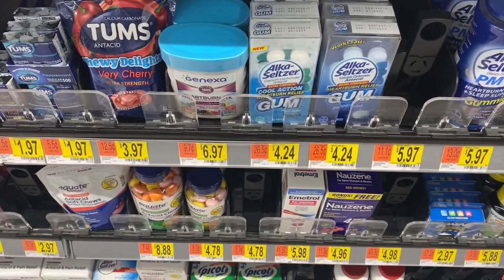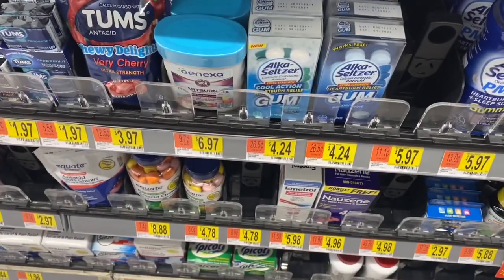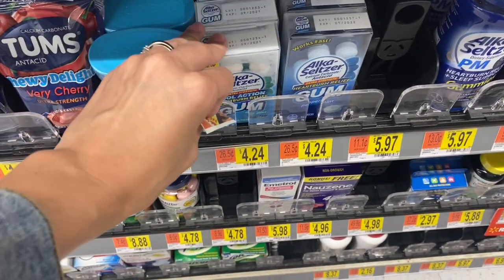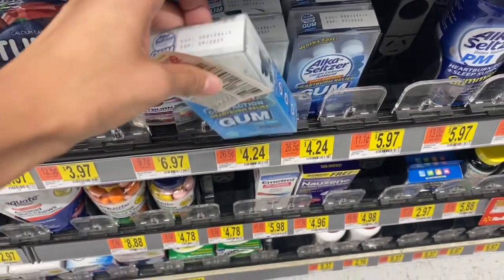The first item we're picking up is these Alka-Seltzer gum. We got these $2 coupons and these are $6.28 at the smart price, and that'll leave us paying $2.24 for these, but get back $2 on Ibotta, making the final cost for them just $0.24. Super, super cheap.